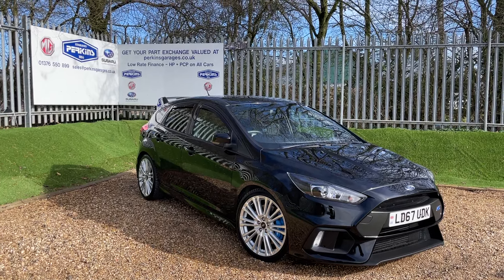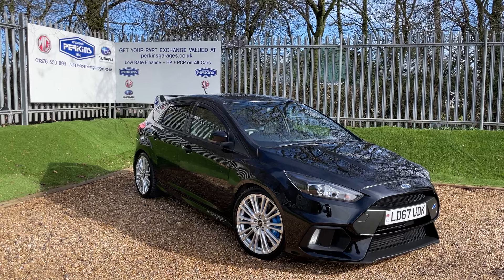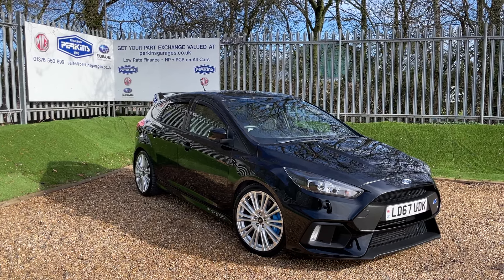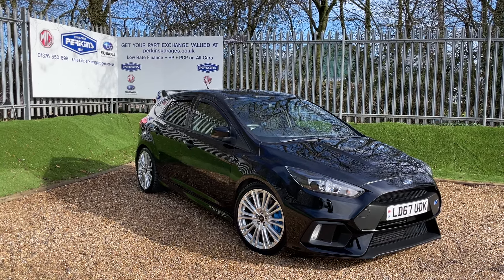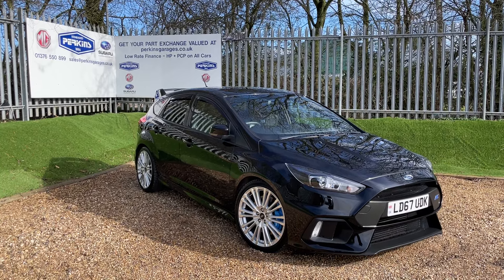A few specs of this car: 375 PS of power, 510 Nm of torque, and 0-60 in just 4.5 seconds. We have some fantastic specifications on this vehicle, including the Luxe Pack, which I shall cover in detail as we make our way around. We've done just under 29,000 miles, but I'll get you the exact number once we're on the dash in a moment.